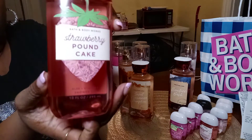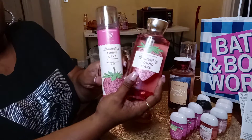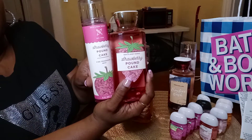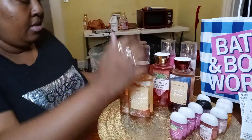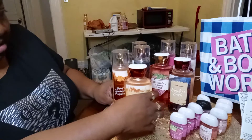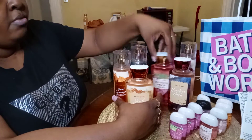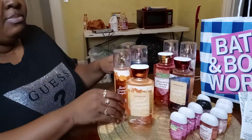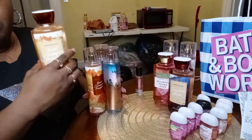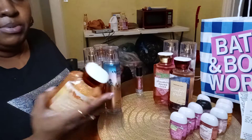I wish we had smell-o-vision for this video! Once again I got the set — the body mist plus the shower gel. Then once you buy those three you get one free. So I bought those three first, then I got one for free. Then I bought three mists and I got the shower gel for free — and the shower gel is Sweet Cinnamon Pumpkin.